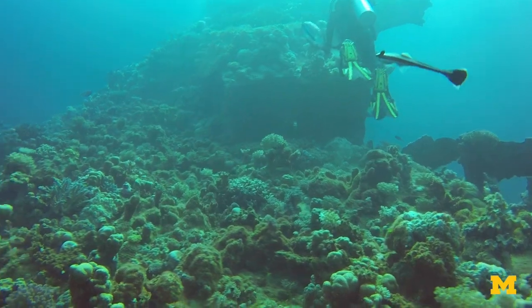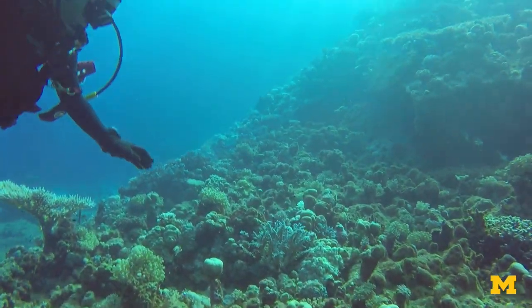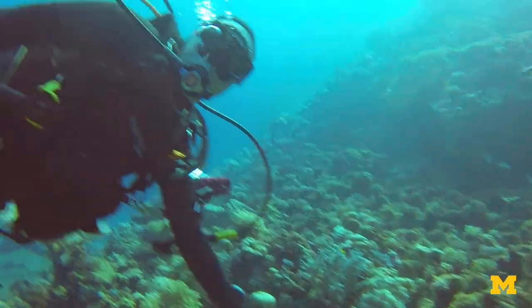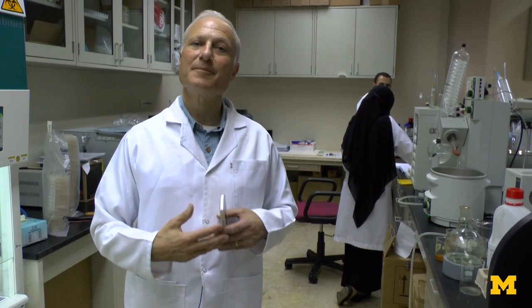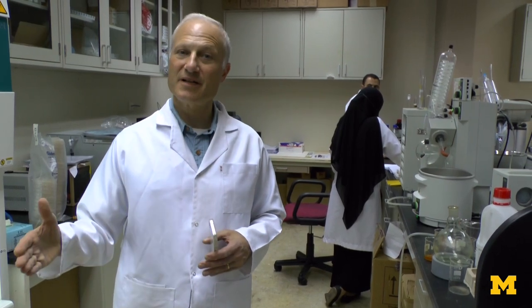These natural products are what Dr. Dia Yusuf's group is going to explore. Once they're in pure culture form, he'll grow them up, extract them, and then those extracts will be tested for biological activity.